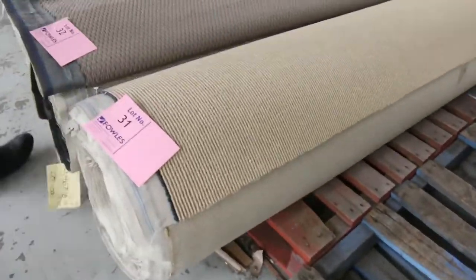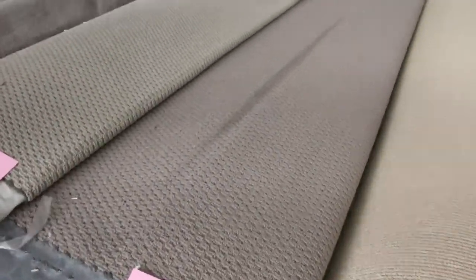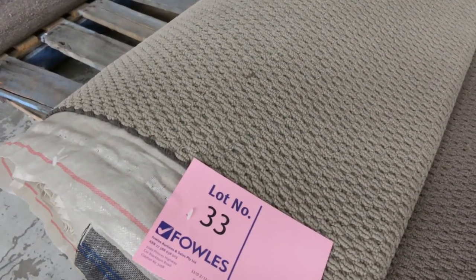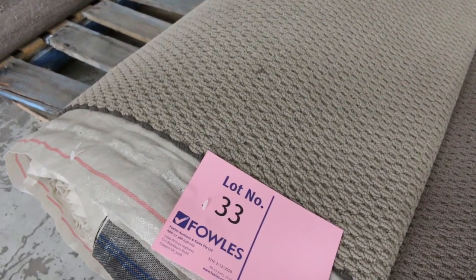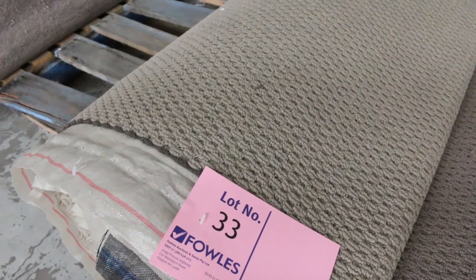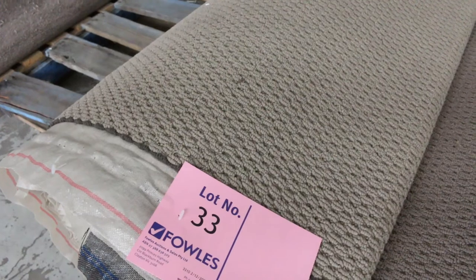Lots of loop pile which generally sell for $25 a broadloom meter. We do start everything at $25 a broadloom meter — that is the reserve price, so that's what we're looking for. If you're bidding online or leaving a bid with us — anyone can do that — make sure your bids start at $25 a meter and then go up to as high as you like.